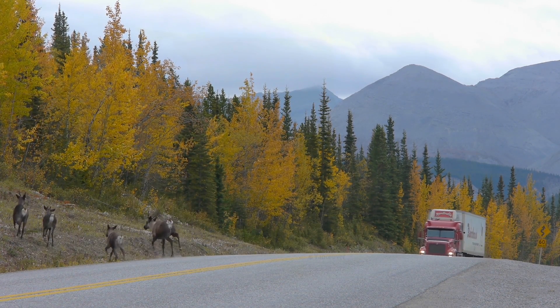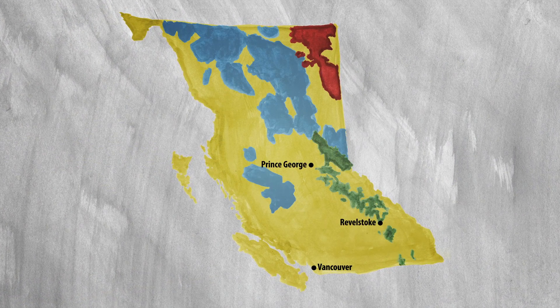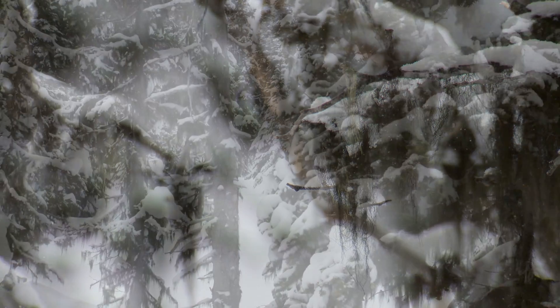There are three ecotypes of woodland caribou in British Columbia: boreal, northern mountain, and southern mountain. The southern mountain caribou live in the southeast part of the province. Southern mountain caribou eat arboreal lichen — that's the lichen that grows on tree branches in the subalpine. That's essentially all they eat throughout the winter.